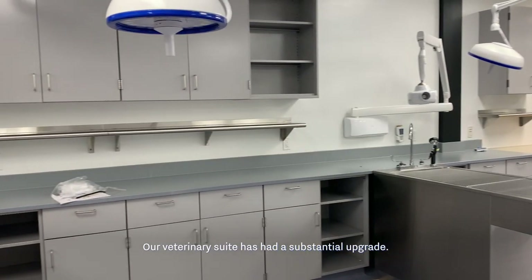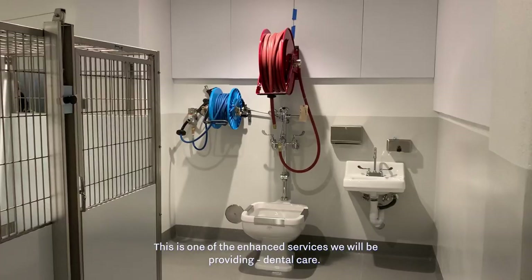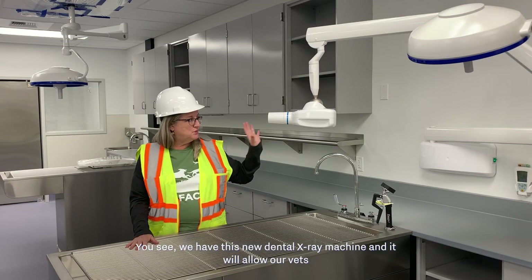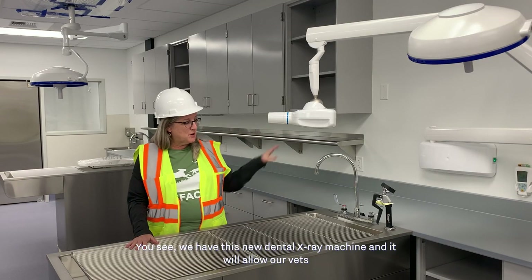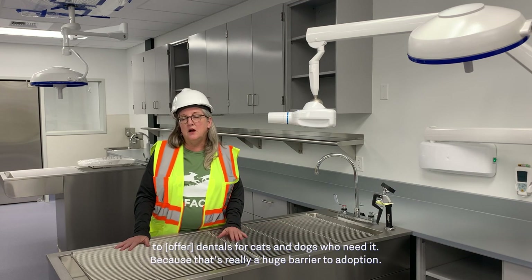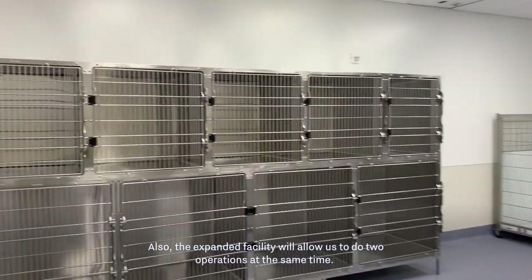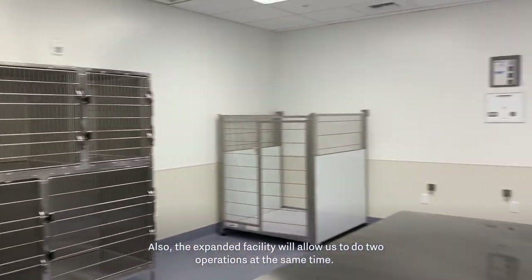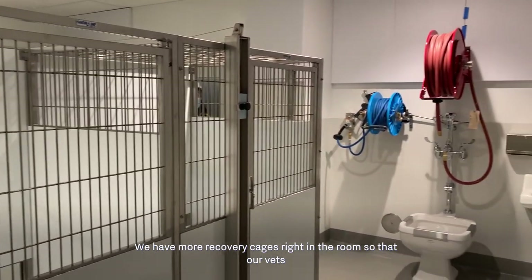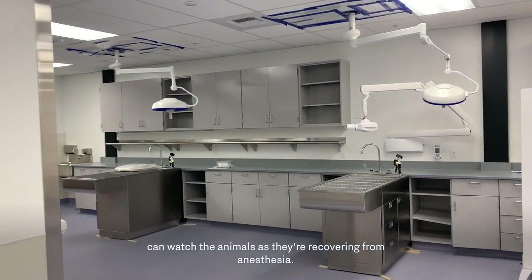Our veterinary suite has had a substantial upgrade. One of the enhanced services we'll be providing is dental care — we have a new dental x-ray machine that will allow our vets to do dentals for cats and dogs who need it, because that's really a huge barrier to adoption. The expanded facility will also allow us to do two operations at the same time, and we have more recovery cages right in the room so our vets can watch the animals as they recover from anesthesia.